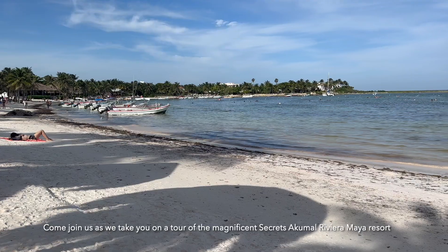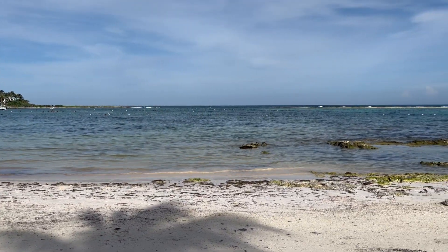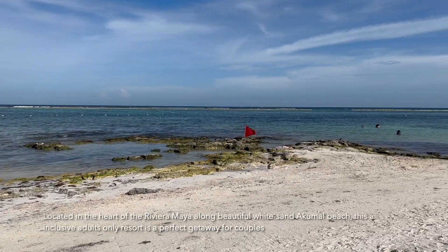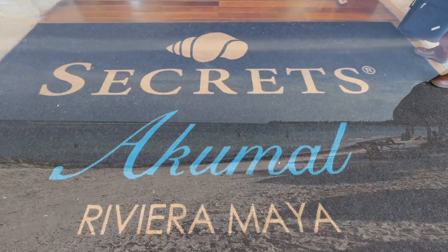Come join us as we take you on a tour of the magnificent Secrets Acomal Riviera Maya Resort. Located in the heart of the Riviera Maya along beautiful white sand Acomal Beach, this all-inclusive adult-only resort is a perfect getaway for couples.